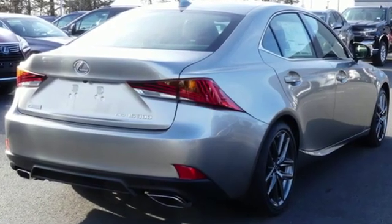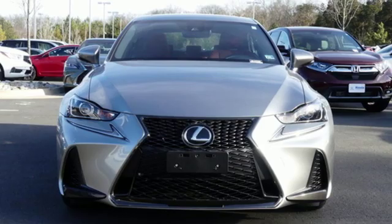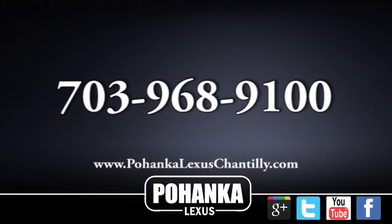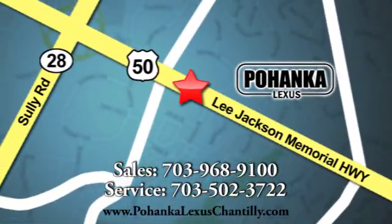Lexus inspired design, relentless innovation, incredible performance. See what it can do for you when you take it for a test drive. Call us now for more information on this vehicle or visit today. We're conveniently located at 13909 Lee Jackson Memorial Highway in Chantilly.